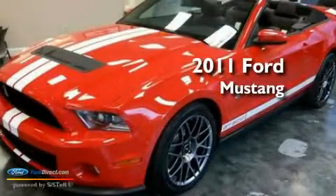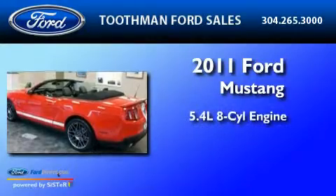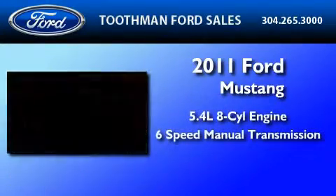This is a brand-new 2011 Ford Mustang. It has a 5.4-liter 8-cylinder engine and a 6-speed manual transmission.